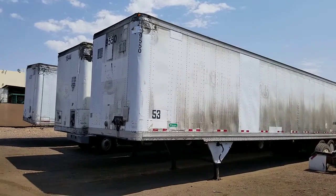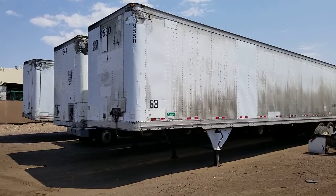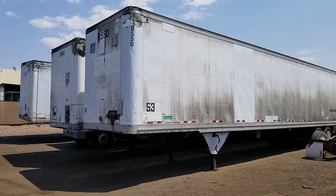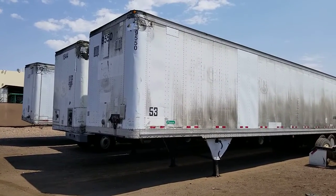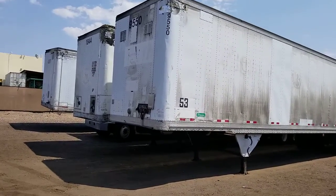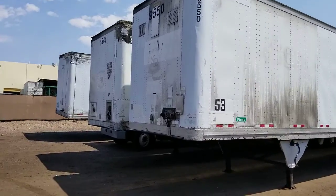Today I'm going to be showing you this 1998 Pines — that's P-I-N-E-S — dry van, 53 by 102, air ride suspension, swing doors. Pines is a division of Great Dane.